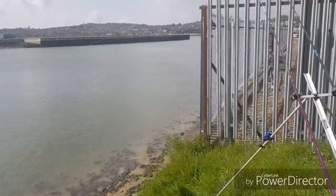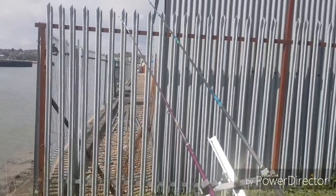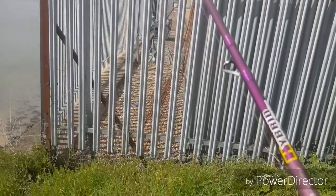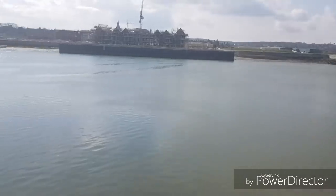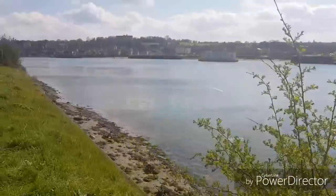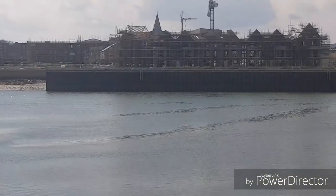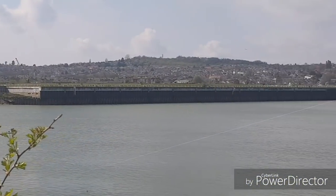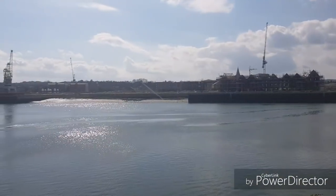Here we are on another episode of Reece's Angling Adventures. We've got a couple of rods out — a Conti rod and the Super Match. Today we are fishing the River Medway, slightly urban fishing as you can see, it's built up all the way around. Over there that's Rochester Riverside Development, and they're building a lot of new houses over there.